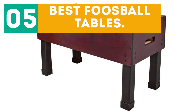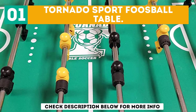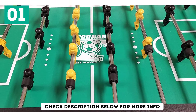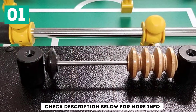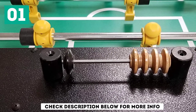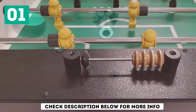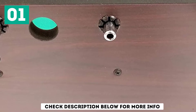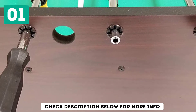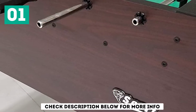Starting off our list at number 1: the Tornado Sport Football Table. It comes with excellent design and the best quality materials, making the product last for a long time. If you are an enthusiast looking for one of the best football tables, it comes with a mahogany finish and the best materials. It also features the best leg levelers and adjustability, making it suitable for everyone to play with. The safety features are another added bonus, making it worth every choice.